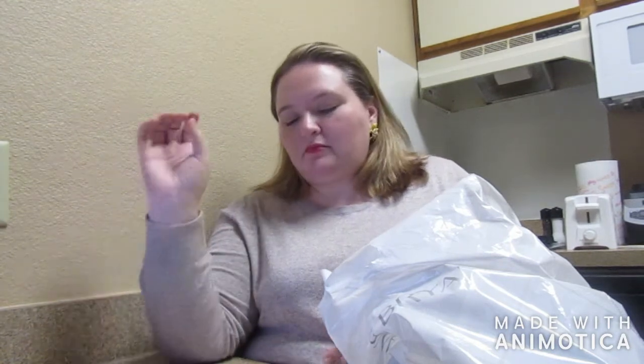This might be TMI, so if you don't like to talk about bras and things, I wouldn't watch this video. But I really like the way they fit — I like a good full coverage, I like molded cups, things like that. Those are things that I like.